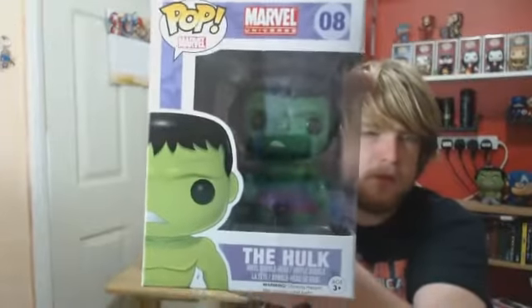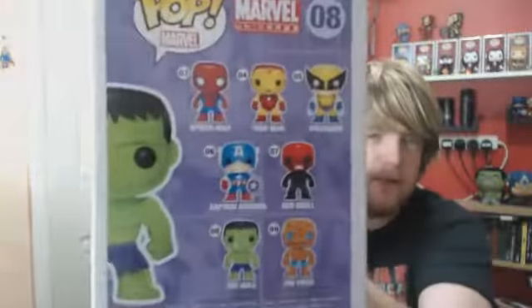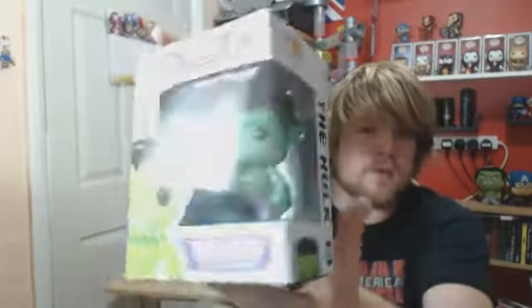First one is the Hulk Marvel Universe Edition. So now I just need the red one to go, which I won't be getting because that costs too much money for me.